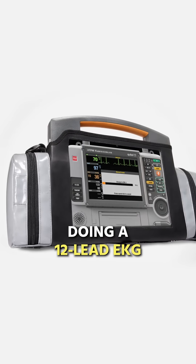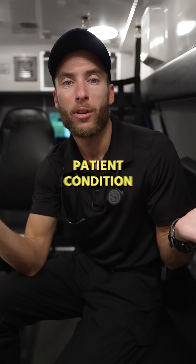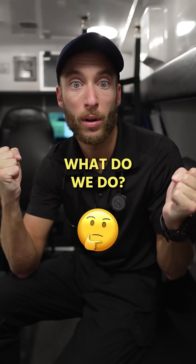Of course we're going to consider doing a 12-lead EKG — we're going to do that, that's out of the way. Now let's talk about patient condition: if they're stable versus unstable, meaning mental status and blood pressure — what do we do?